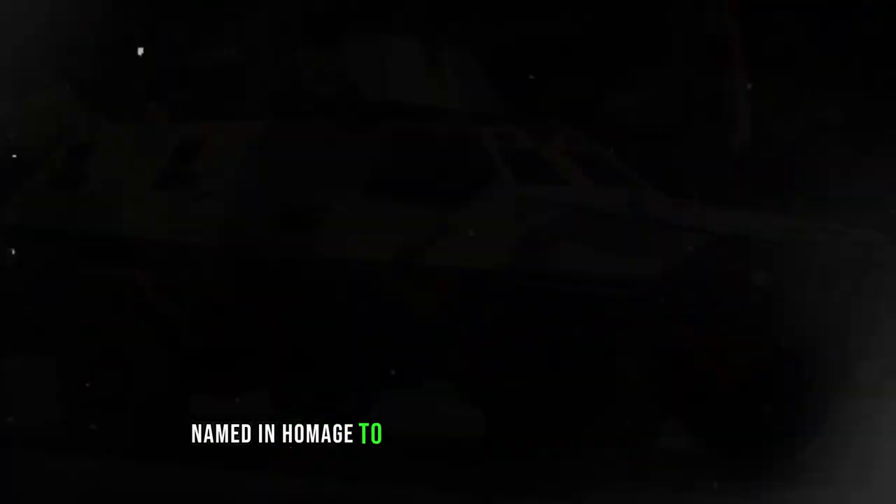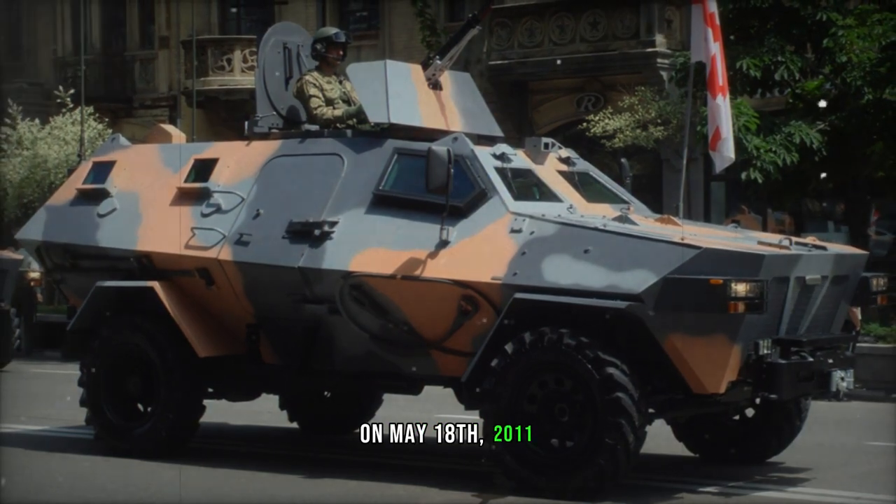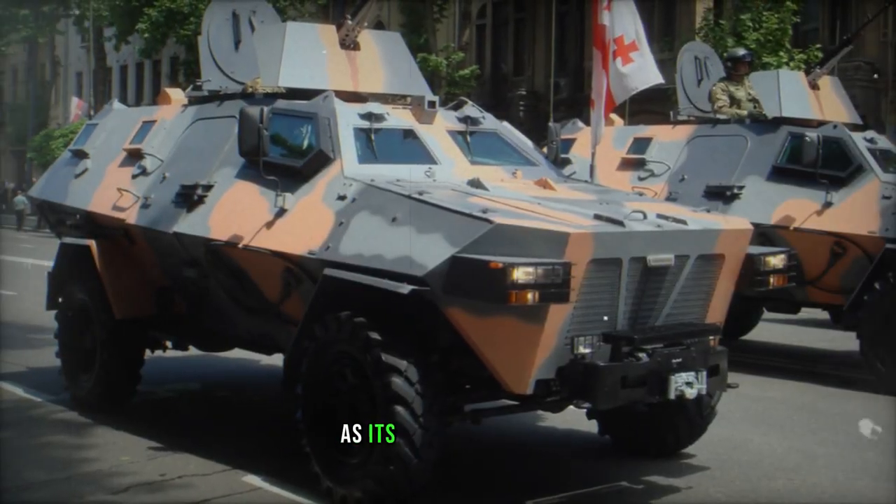Named in homage to the historic Battle of Didgarit, this formidable armored vehicle made its debut on May 18, 2011, amidst the rehearsal for Georgia's Independence Day Parade in Tbilisi.